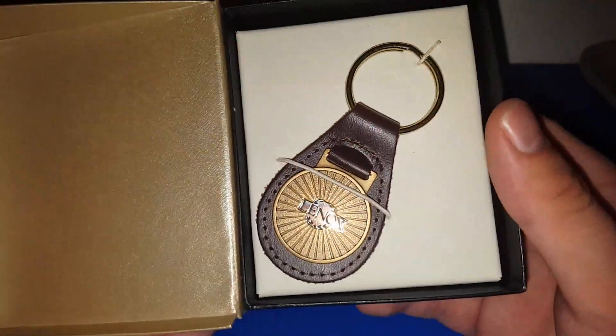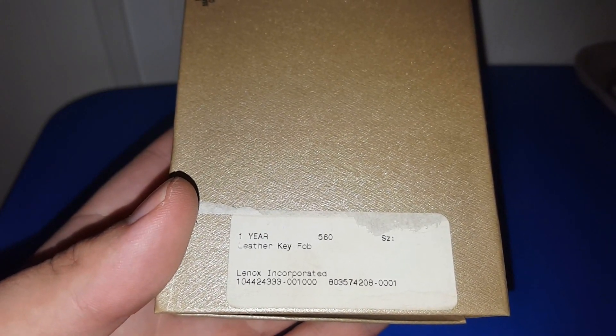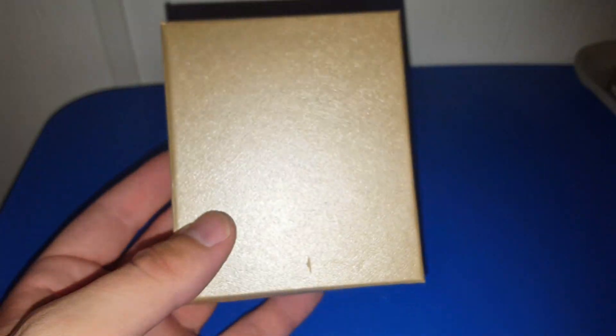This was really interesting and I've never seen anything like it before. I don't know how old it is but I think it might be from the 90s — it's a Lennox key fob keychain. It was one dollar, half off. It could have been given to an employee of Lennox for working there for a year — I'm not sure — but I thought it was worth a shot for a buck and it comes in the original box. If it's not worth anything, I can throw it in my keychain collection.